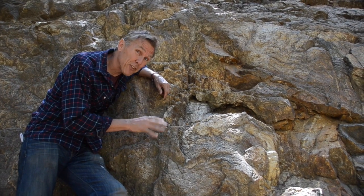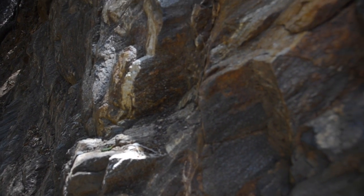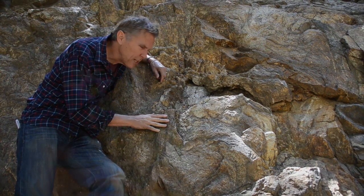A lot of people focus on plants and animals on a nature trail, but some of the coolest stuff is actually the rocks. This is a metamorphic rock. It used to be granite deep underground a long time ago, and it got squeezed and squashed and metamorphized into this nice rock.